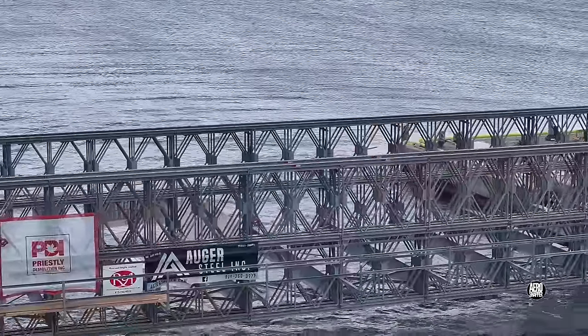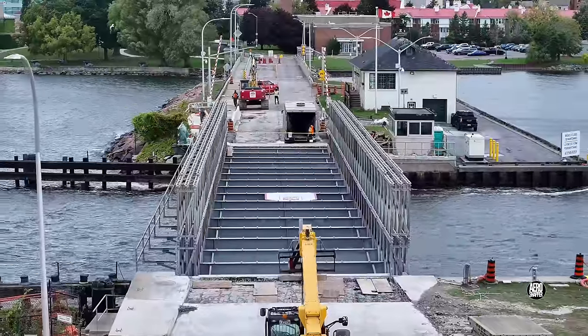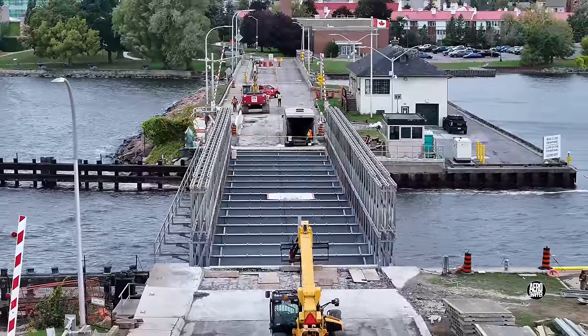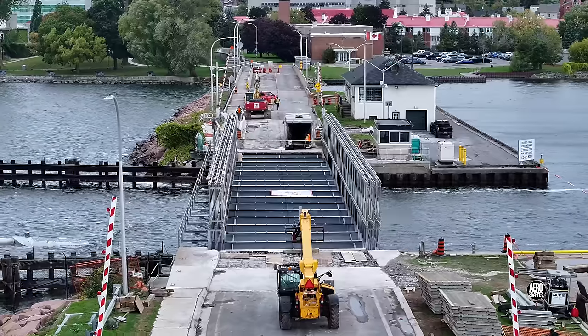In the meantime, the major effort will be to prepare the bridge for road traffic. Be sure to follow this channel to see how things go, and thanks for watching.